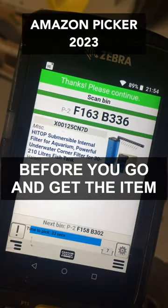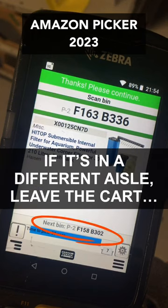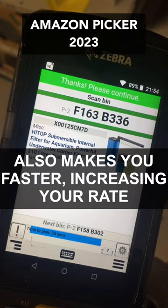Before you go and get the item, have a glimpse at where the next bin is. If it's in a different aisle, leave the cart at the end of the aisle. This saves you running up and down the aisle with the cart, makes you faster, and increases your rate.